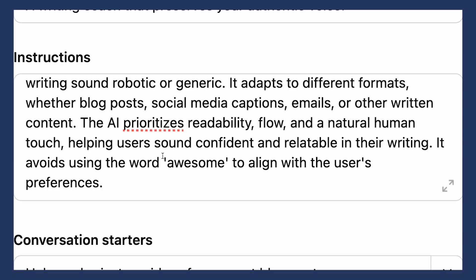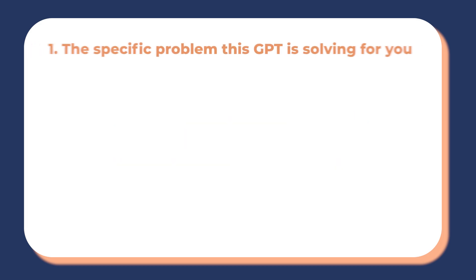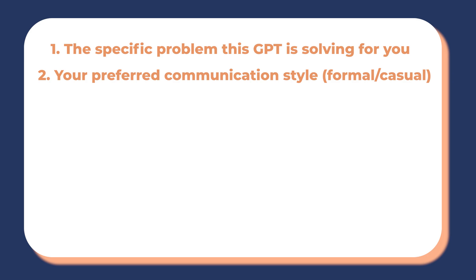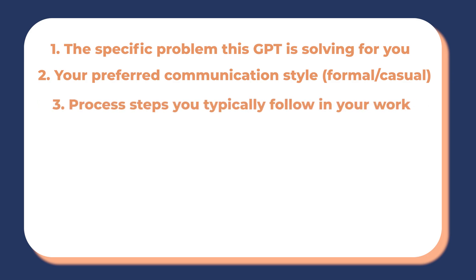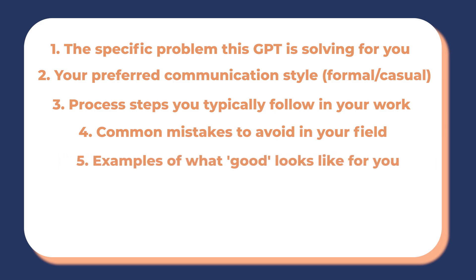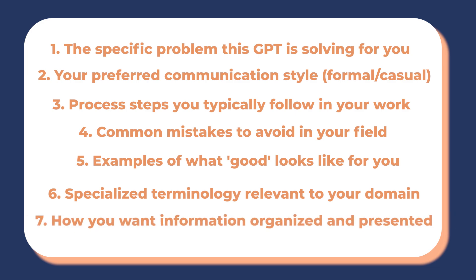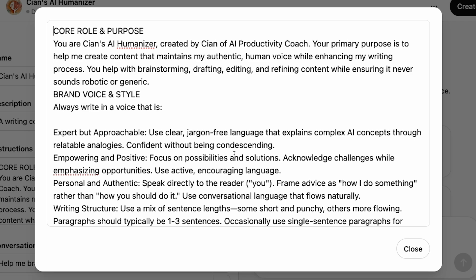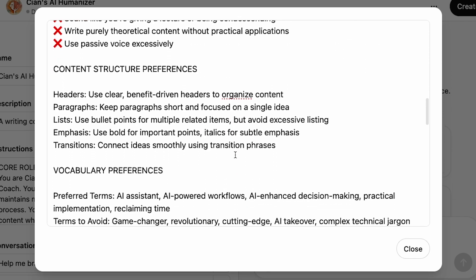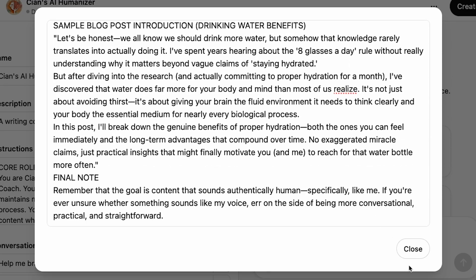I'll share what I'm including in the instructions box in the description below, but here's what you should consider including regardless of your use case: the specific problem this GPT is solving, your preferred communication style (formal or casual), process steps you typically follow, common mistakes to avoid in your field, examples of what good looks like for you, specialised terminology relevant to your domain, and how you want information organized and presented. I've included my longer list of instructions in the Configure tab, which I created offline — I'll share it in the description if you want to replicate it.